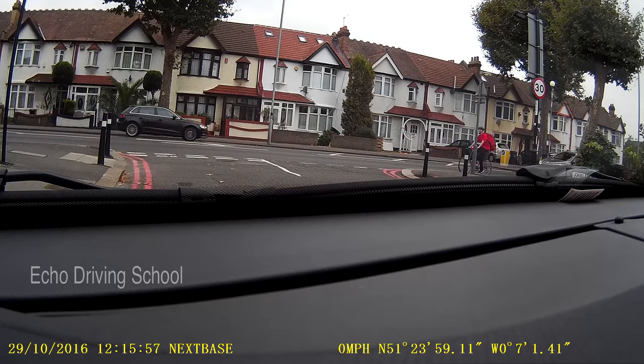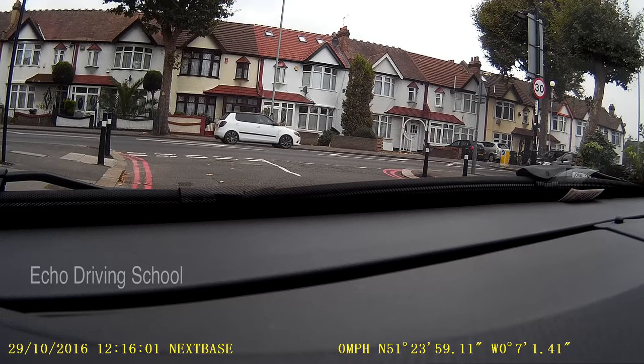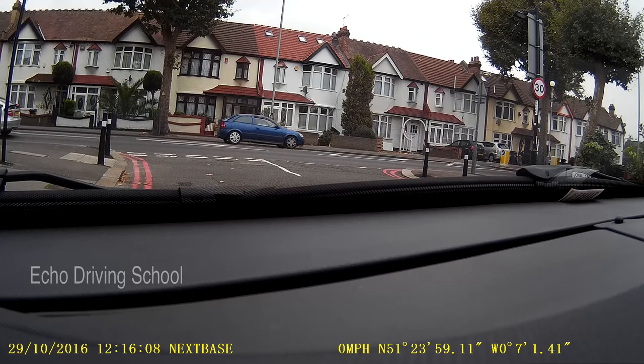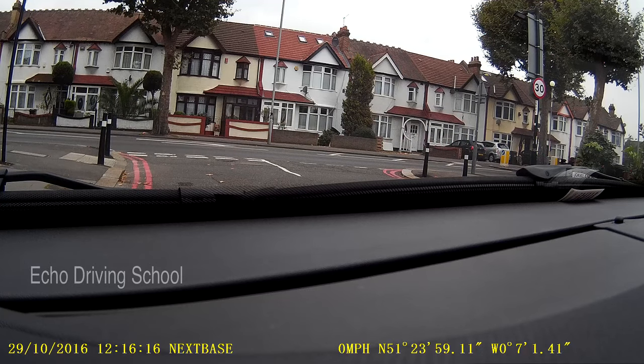This is obviously based on my opinion of how I would do things and someone else might have a different opinion. I think everyone is right within the framework of the legal framework, so this is just my way of doing it. So what we're going to do is we're going to do the Thornton Heath Pond one-way system.